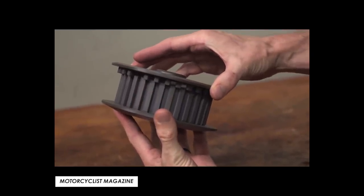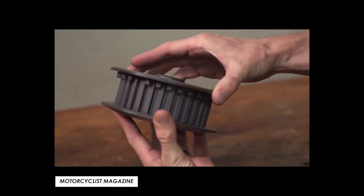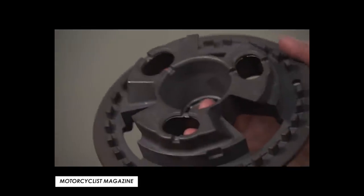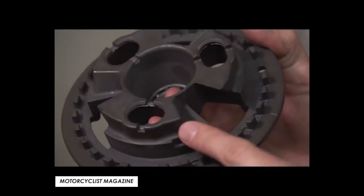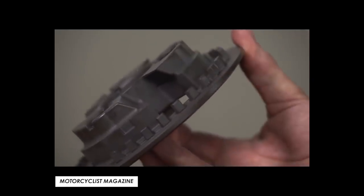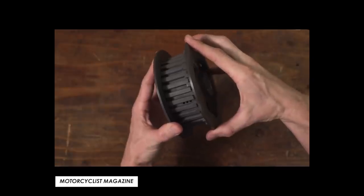That's the assist part, but the slip part of this new clutch — like any other slipper — allows it to hop on aggressive downshifts, which prevents the rear wheel from locking up. Given that this is a bike aimed at riders who could be less experienced, just moving up from a 125, that's again a valuable new feature.